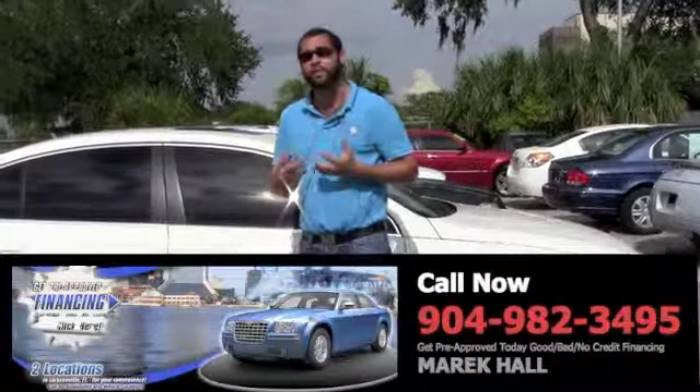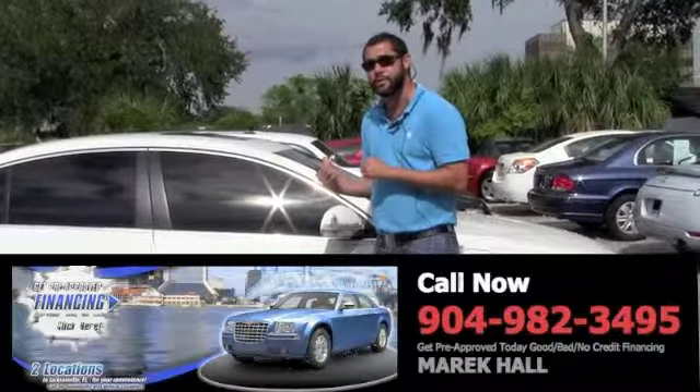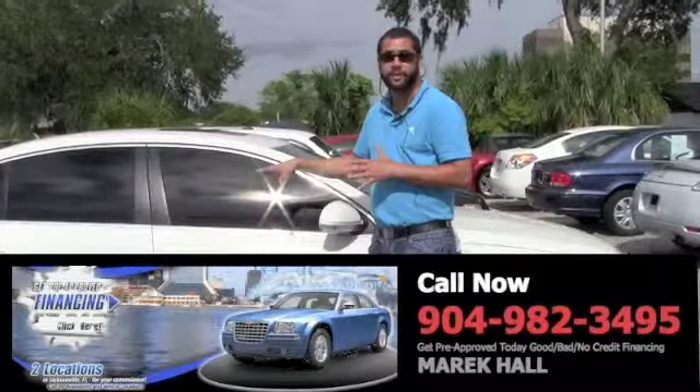Hi everybody, this is Merrick Hall with Tillman Auto Sales on Main Street. Right behind me is a 2006 Volkswagen Passat. This is a great vehicle.